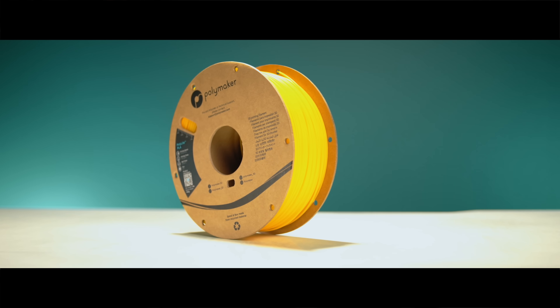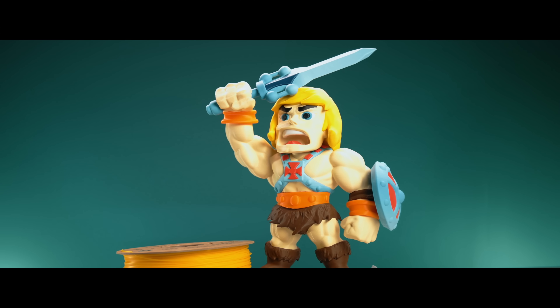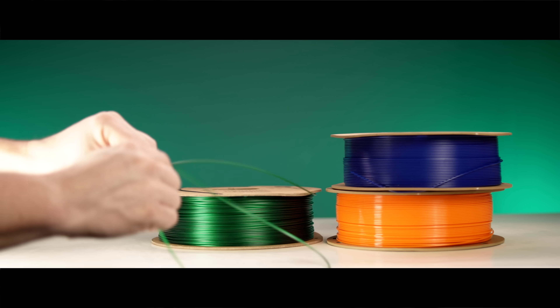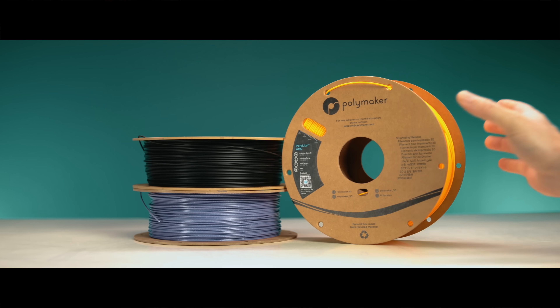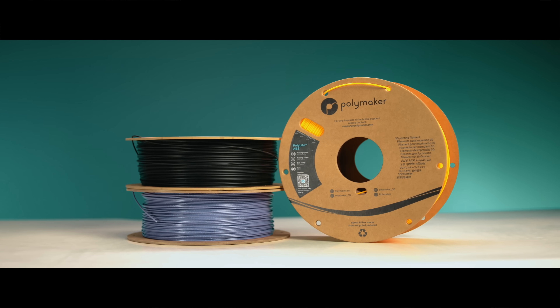In 3D printing, most of us start with PLA. It's simple, beautiful, and incredibly versatile. But it's brittle. As we learn, we graduate to something tougher, usually PETG — it's more practical, more durable, and far less brittle than PLA. And eventually we move into more advanced filaments like ABS, long considered the standard for functional strength.